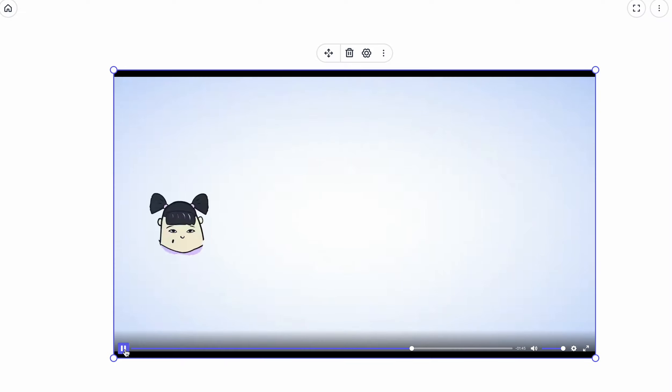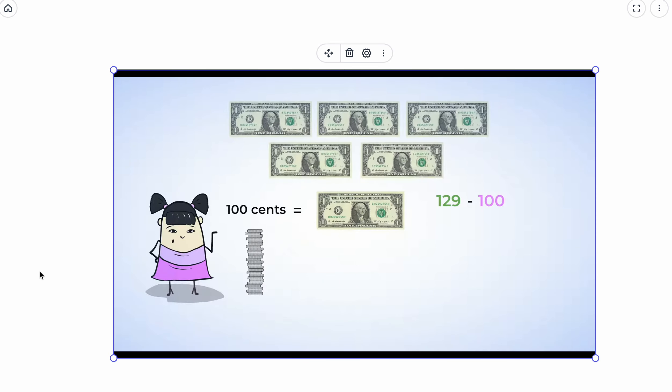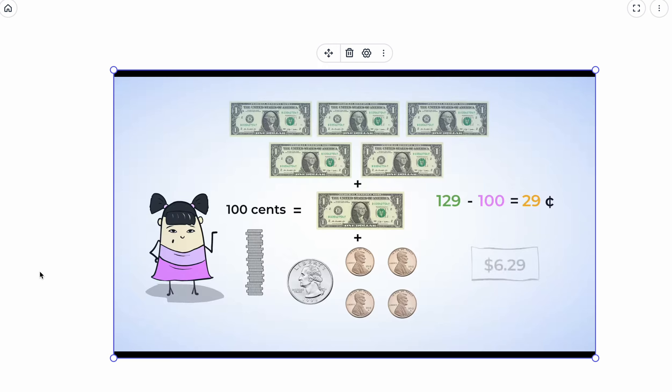Once you have reached 100 cents, you have a whole dollar — one dollar equals 100 cents. So we subtract 100 from 129 and add that dollar of coins to our five dollar bills. That leaves 29 cents. So we have five dollars from the bills, one dollar from the coins, and 29 cents from the coins. Together that makes six dollars and 29 cents, written as $6.29.